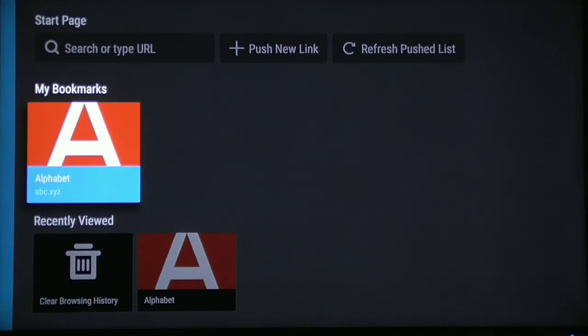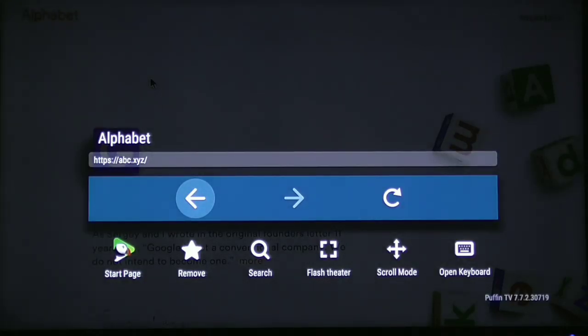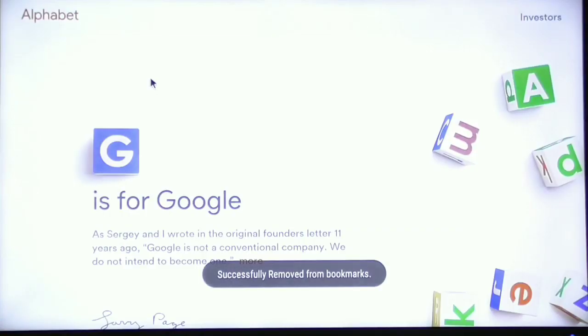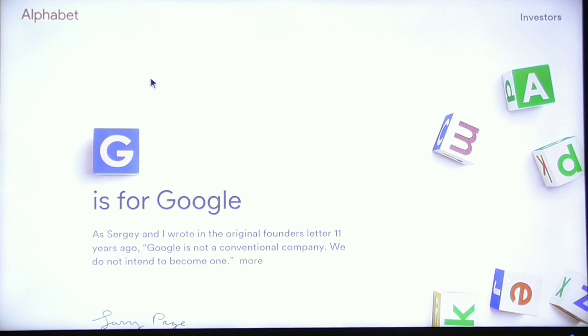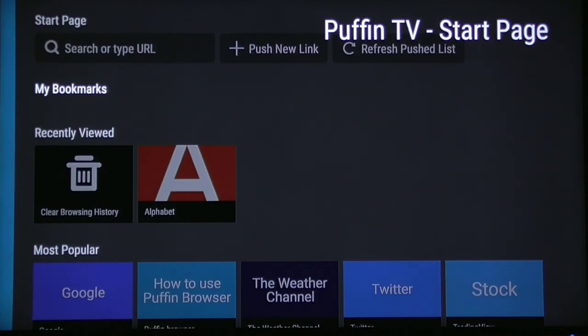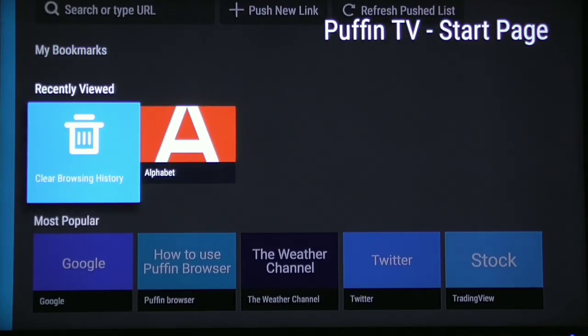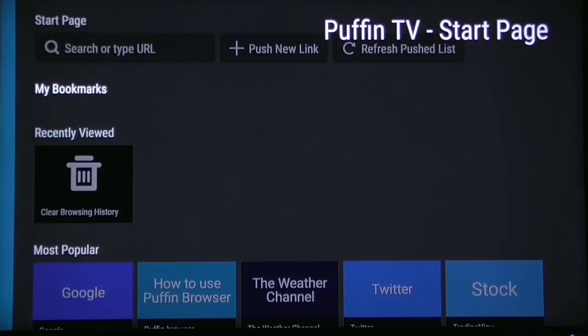If you don't want that bookmark anymore and want to get rid of it, go into it, click the enter button, and you'll go right back to that website. Click the menu icon and it will give you the option to remove it. Click enter on Remove and it says Successfully Removed from Bookmarks. Go back to the start page and under Bookmarks there's nothing. It may still appear under Recently Viewed, but you can clear your browsing history. We successfully removed it from bookmarks.